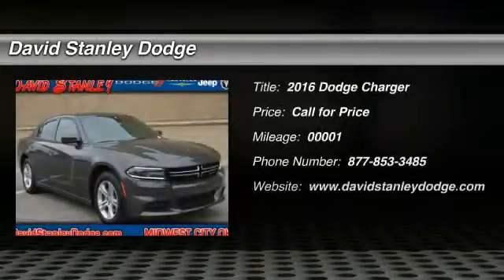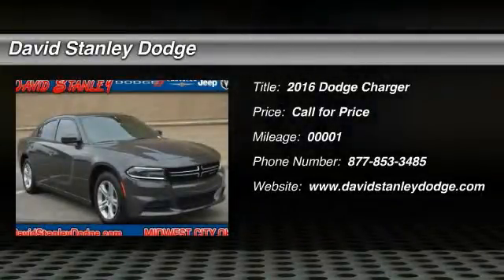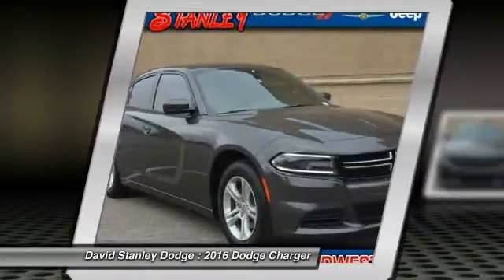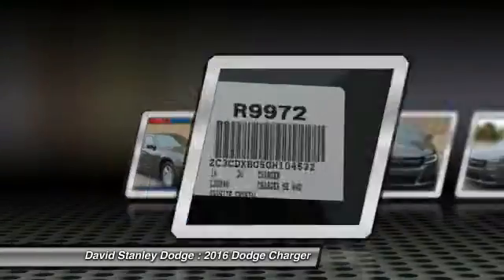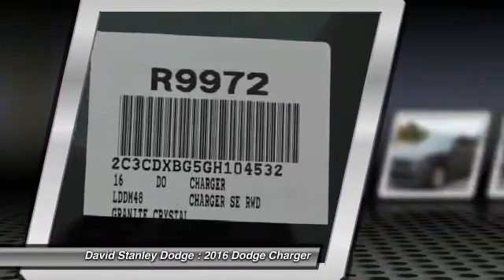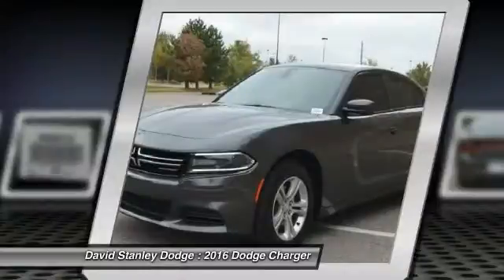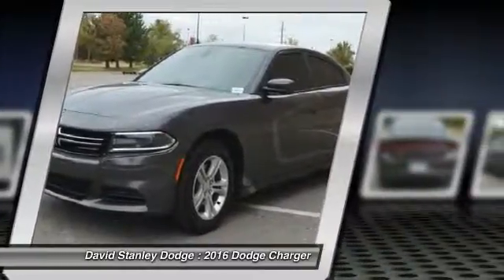The 2016 Dodge Charger. Inject some versatility, comfort, and sophistication into your muscle. The Charger is a powerful sedan that excites at every turn. Peace of mind comes standard with Charger's 5-star government front and side impact crash test rating.